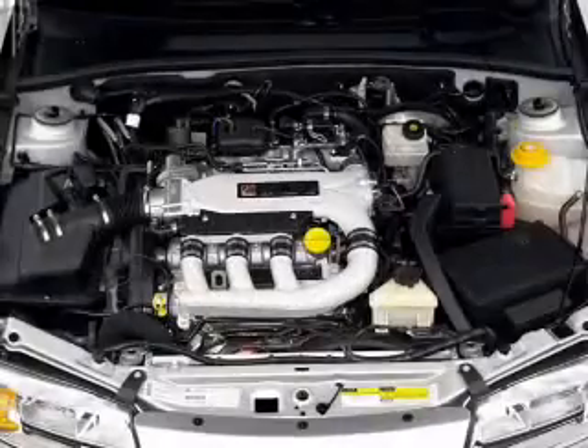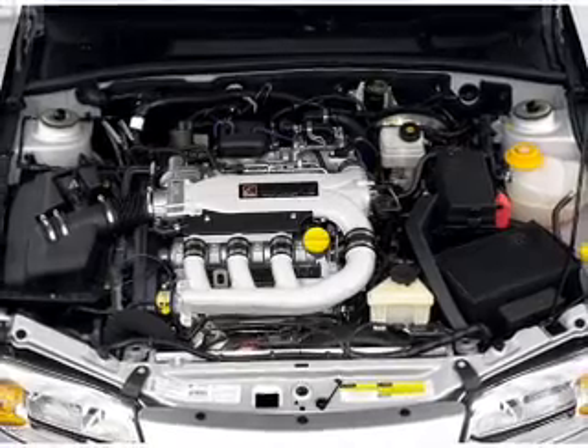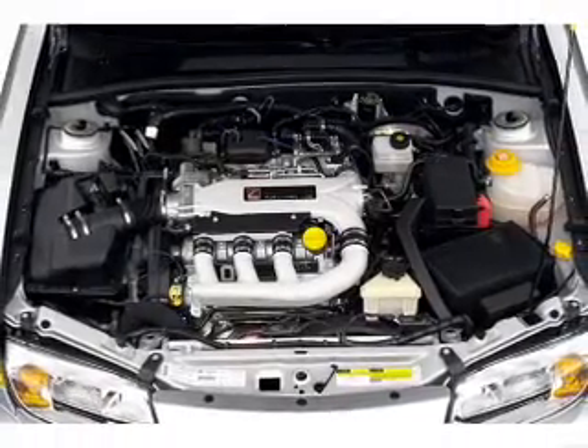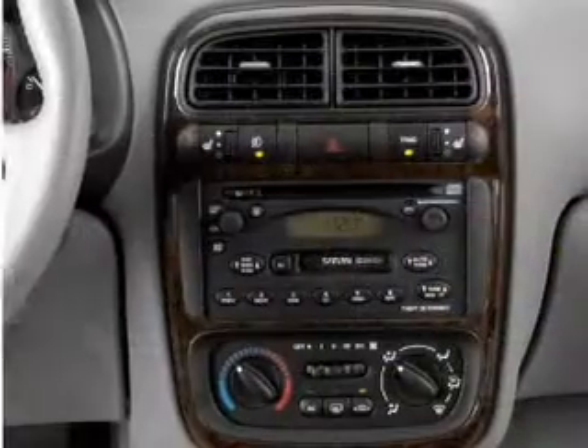power door locks, power windows, power steering, cruise control, power mirrors, an alarm system, an AM FM stereo with a CD player, and an adjustable tilt steering wheel.